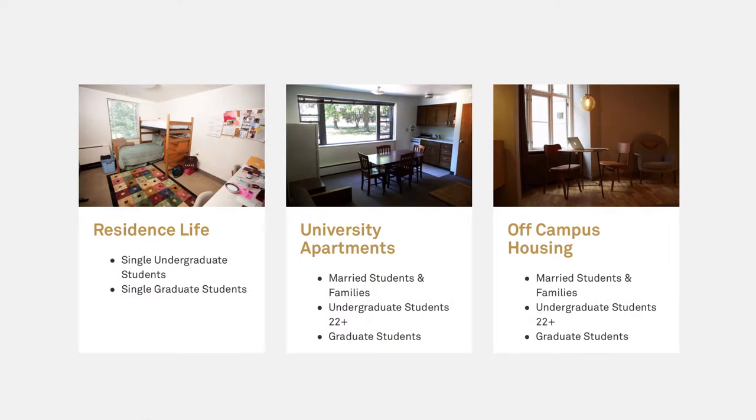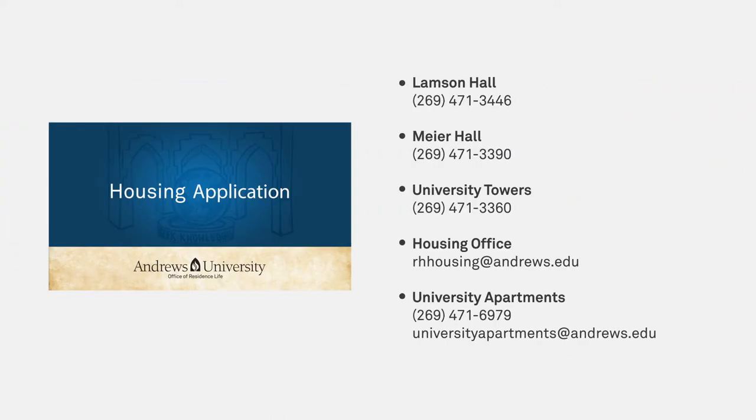Thank you for watching this video about housing options for Andrews University. If you have questions about the housing application process, please watch the video tutorial or contact one of the housing departments. Thank you for watching.